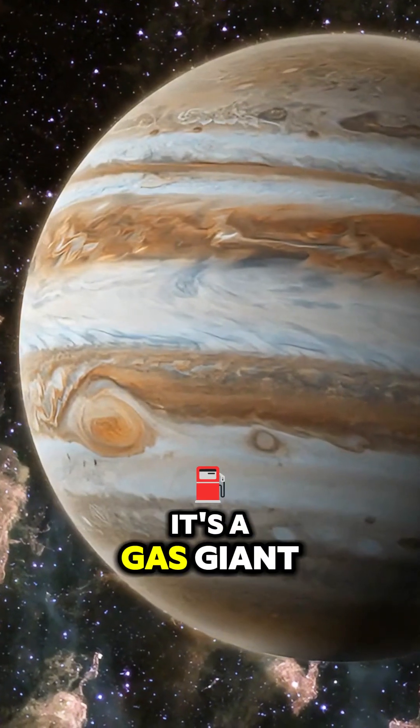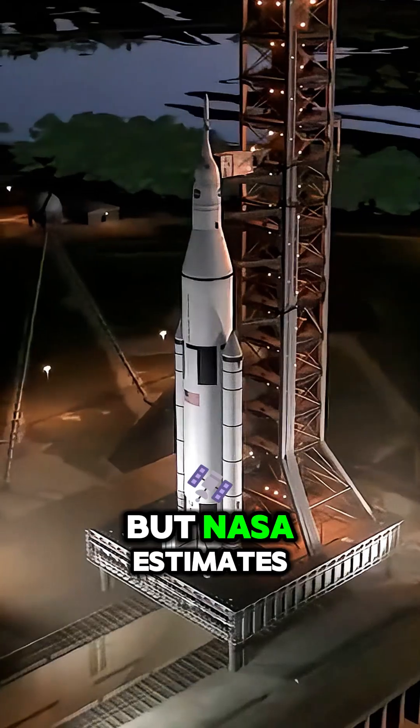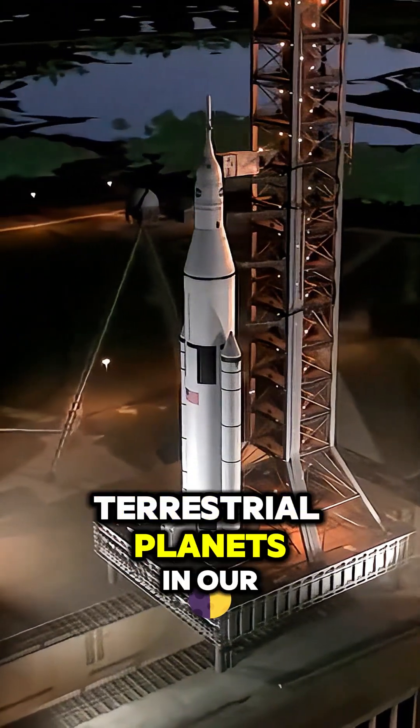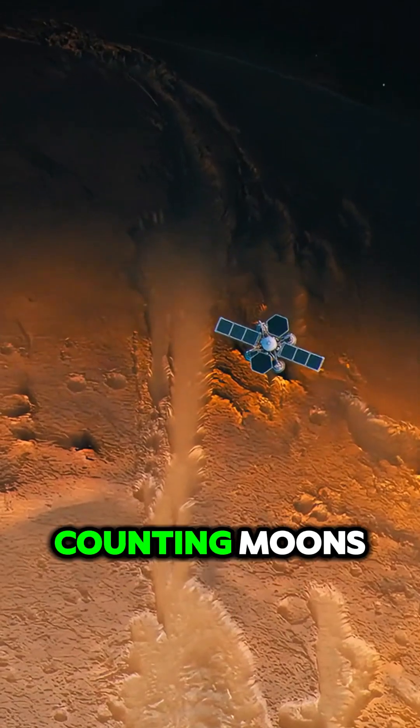Take Jupiter, for instance — it's a gas giant, meaning it doesn't have a solid surface to walk on. But NASA estimates that there are more than 10 billion terrestrial planets in our galaxy alone, planets with solid surfaces, and that's not even counting moons.